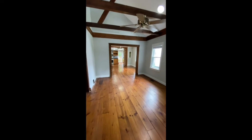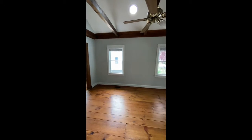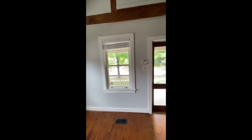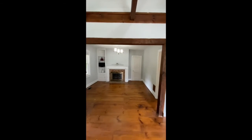Wide plank flooring walking into the living room with trim throughout. There's another seating room off of the living room that has a fireplace with some small closets.